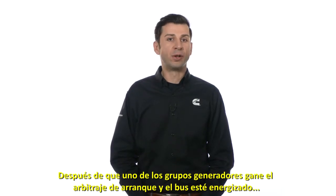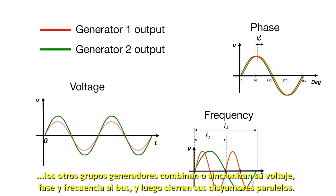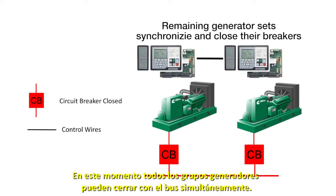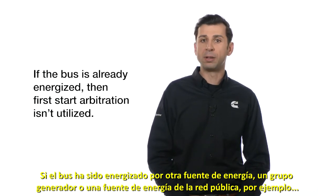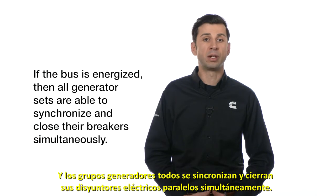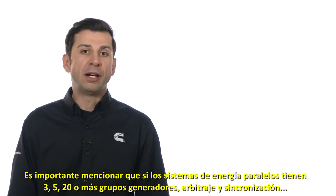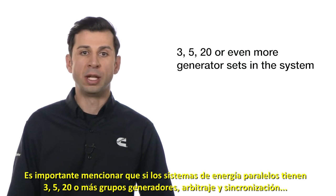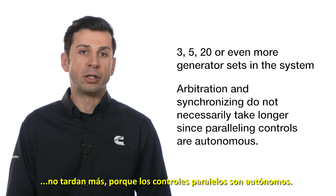After one of the generator sets wins the first-start arbitration and the bus is energized, the remaining generator sets match or synchronize their voltage, phase, and frequency to the bus and then close their paralleling circuit breakers. At this stage, all the generator sets can close to the bus simultaneously. Had the bus been energized by some other power source — a generator set or a utility source for example — then the first-start arbitration does not come into play, and the generator sets all synchronize and close their electrically operated paralleling circuit breakers simultaneously. It is worth mentioning that whether the paralleling power system is comprised of 3, 5, 20 generator sets or even more, arbitration and synchronizing do not necessarily take longer since the paralleling controls operate autonomously.